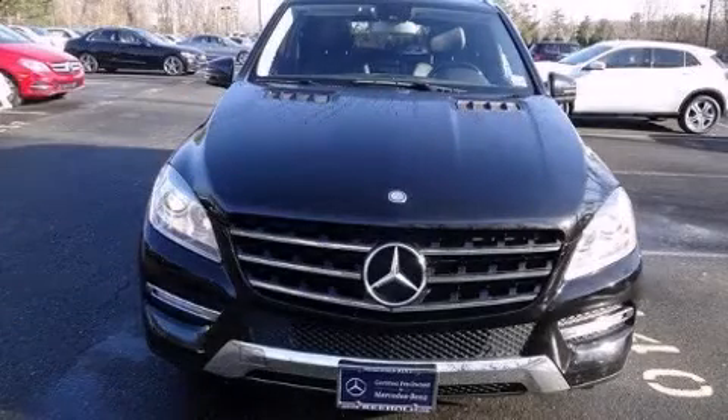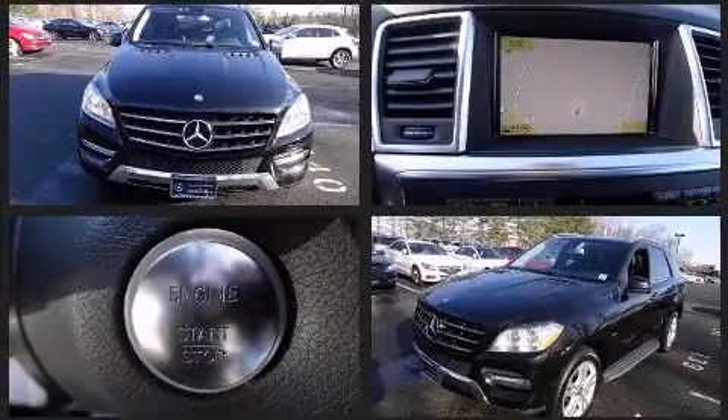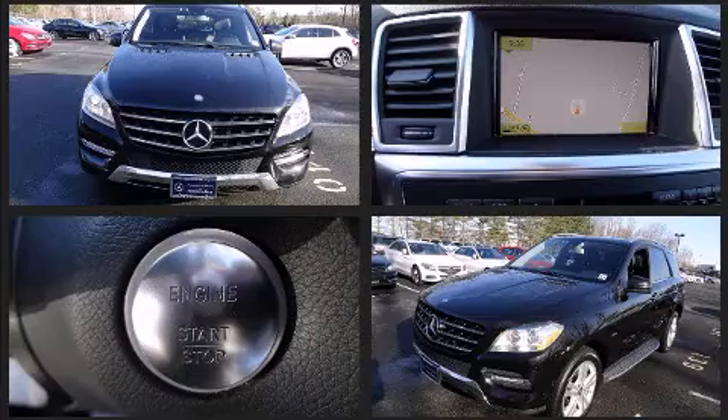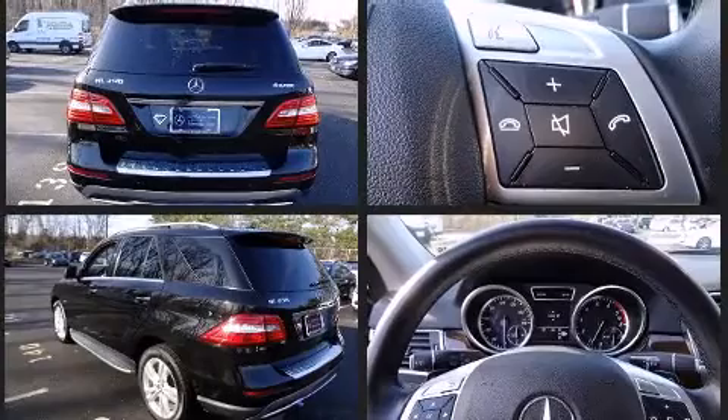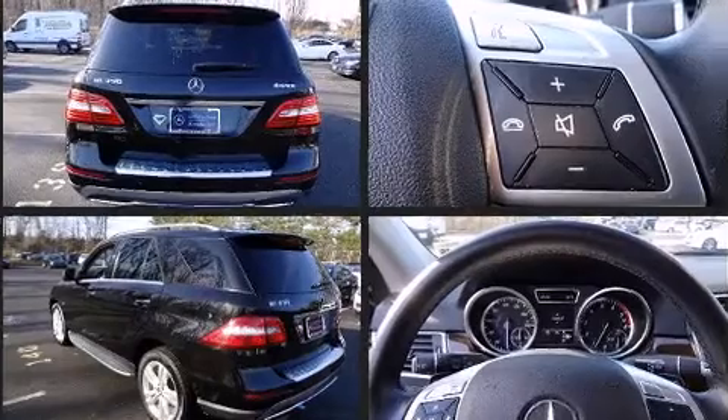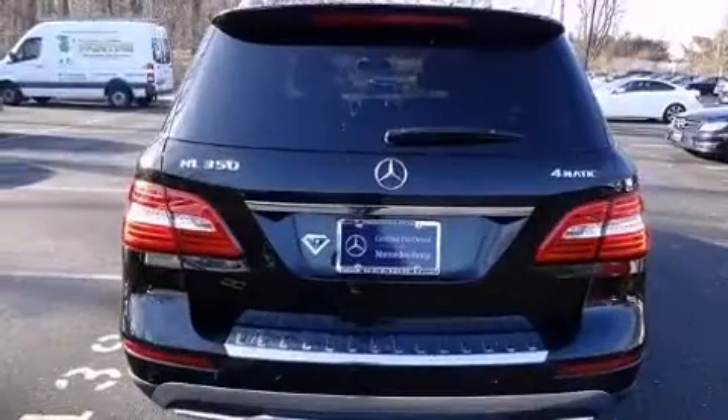Experience driving perfection in the 2012 Mercedes-Benz M-Class with less than 40,000 miles on the odometer. This four-door sport utility vehicle prioritizes comfort, safety, and convenience. Smooth gear shifts are achieved thanks to the 3.5-liter six-cylinder engine.